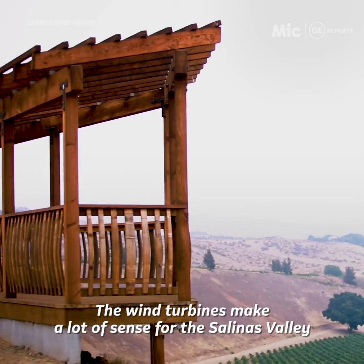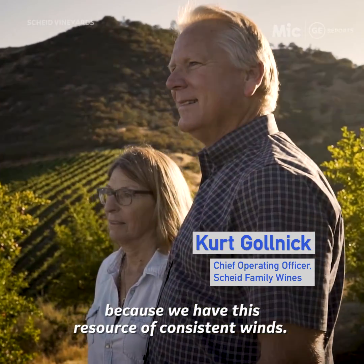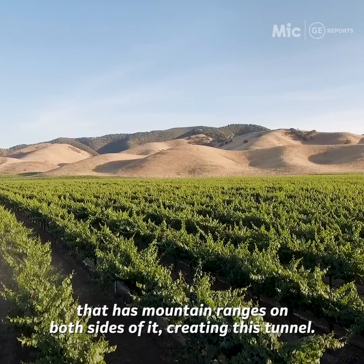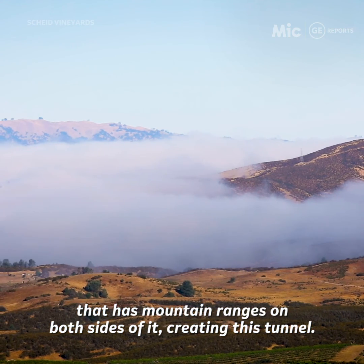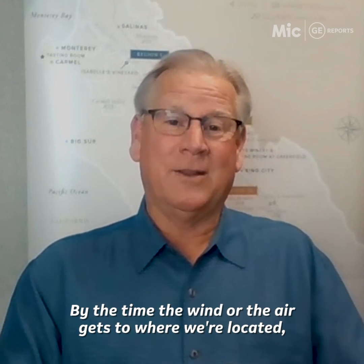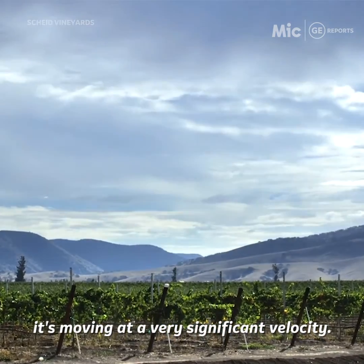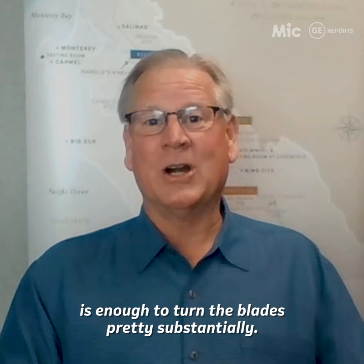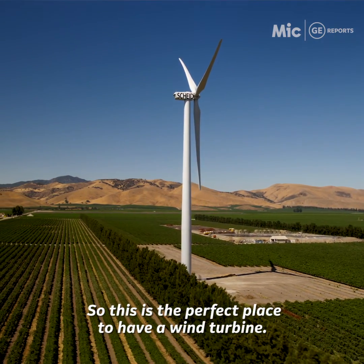Wind turbines make a lot of sense for the Salinas Valley because it has this resource of consistent winds. The valley is about 10 or 12 miles wide with mountain ranges on both sides, creating this tunnel. By the time the wind gets through, it's moving at a very significant velocity. The peak wind speed virtually every day in the spring is enough to turn the blades pretty substantially, so this is like the perfect place to have a wind turbine.